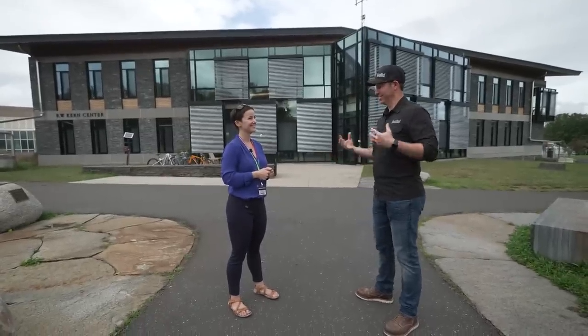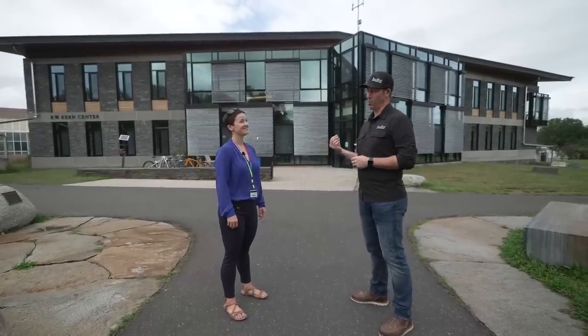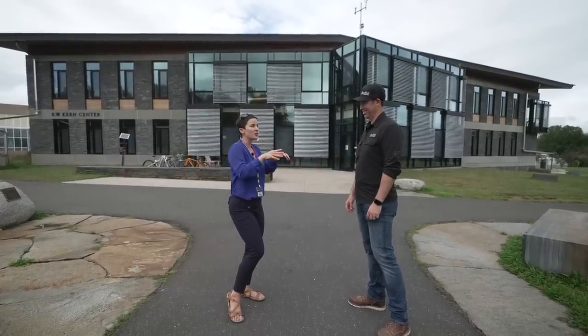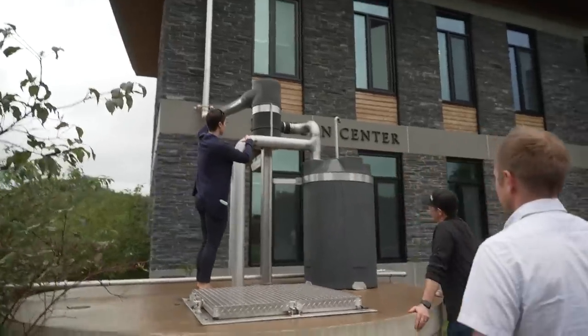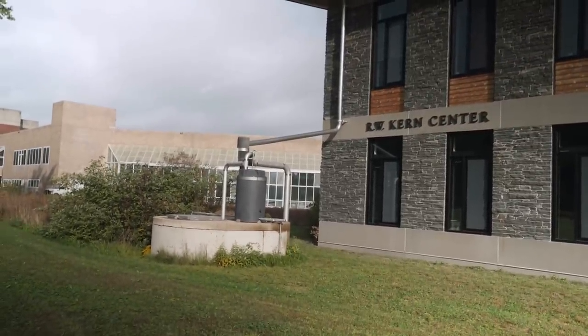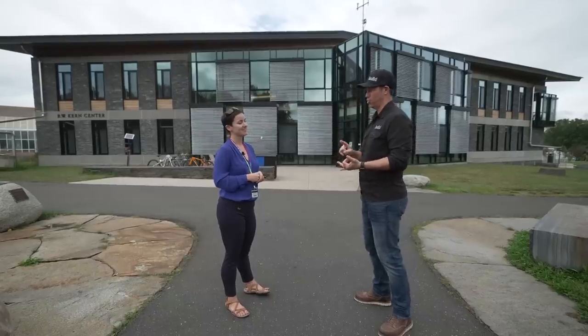Let's move on to water efficiency. This building is essentially net positive water. Just like energy, that means we can't use more water than we can produce on site, and any water we use in the building needs to be put back on site. So we've borrowed some water, used it for our own purposes, cleaned it up, and put it back into the landscape. That starts with what we can see here — rainwater collection, harvested into two reservoirs on either end of the building.